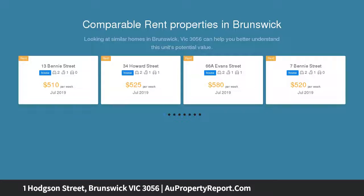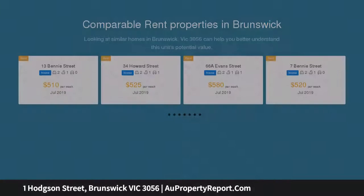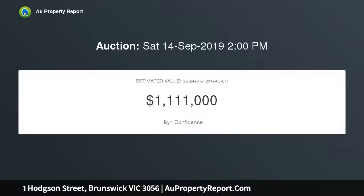This semi-detached brick Victorian provides a city-edge lifestyle of immediate comfort and quality, along with future opportunities to further enhance and expand, subject to council approval. One of four in a gorgeous row of terraces.